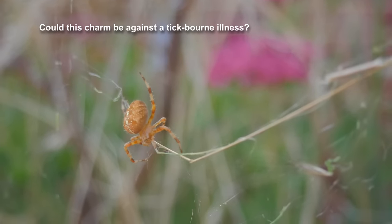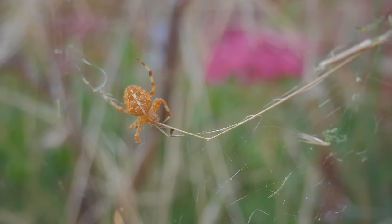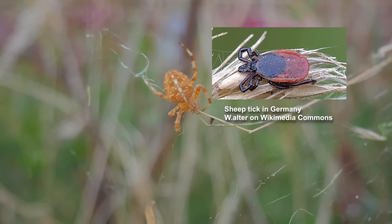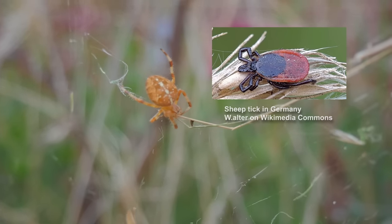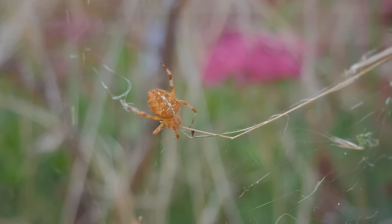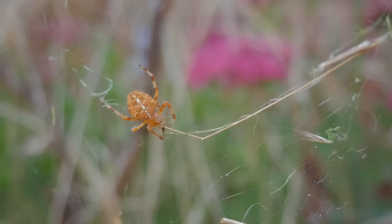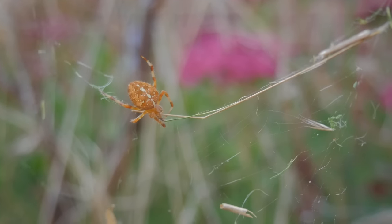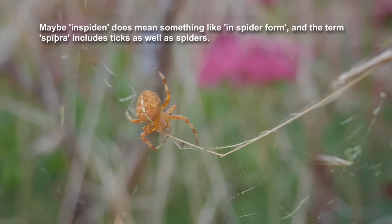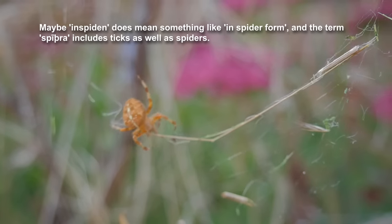Probably most people know, but a tick is a parasitic invertebrate that lives in grass, especially in fields with grazing animals. They'll usually attach themselves to animals and suck their blood, and can just as easily get on humans and do the same. I've had a tick on myself that got fairly engorged — I think it was pushing half the size of my little fingernail before I noticed it. Luckily I don't seem to have developed Lyme disease. Ticks can transmit all sorts of diseases, many of which present as a fever. Ticks are arachnids with eight legs and look superficially like spiders — so maybe inspiden does mean something like 'spider-like,' and the term spœdra just includes ticks as well.